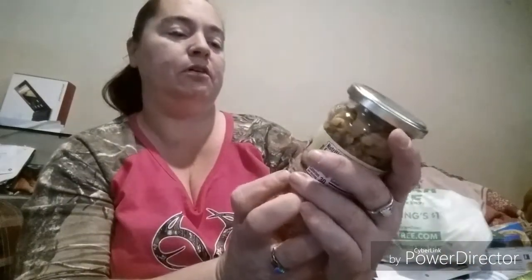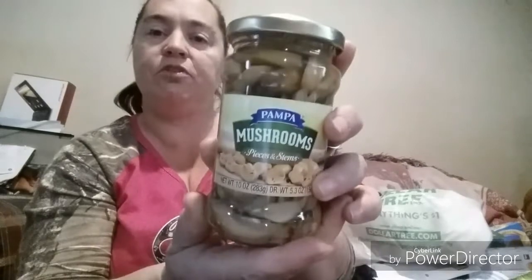Starting with the food stuff first. I picked up the Hormel original pepperoni — there are two packets in here. I'm going to do homemade pizzas one night, so I got that. I also got some mushrooms; it's a 10-ounce jar. These are really good, I've had them before.